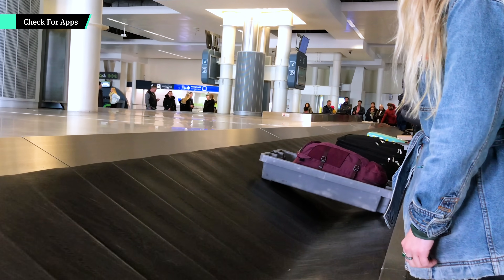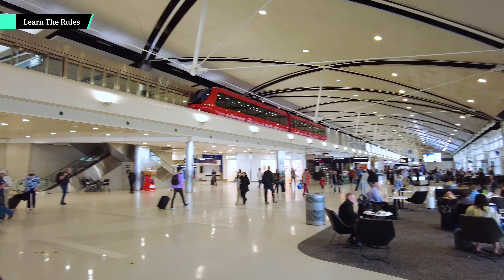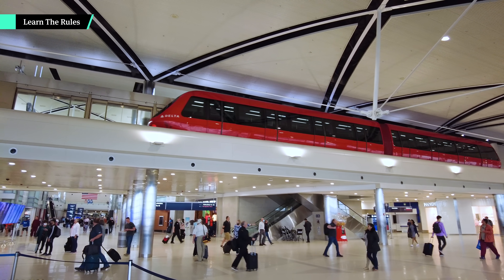Our next travel hack might help with that too. Check if your airport has its own app — that will help you navigate to luggage carousels, transportation, dining, and restrooms from where you're standing. Before leaving home, you'll also want to research your destination. Learning the rules and customs of the place you're visiting keeps you from accidentally offending the locals or breaking laws.